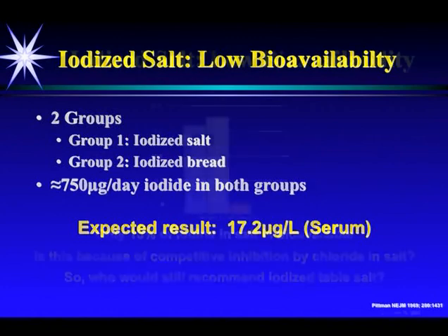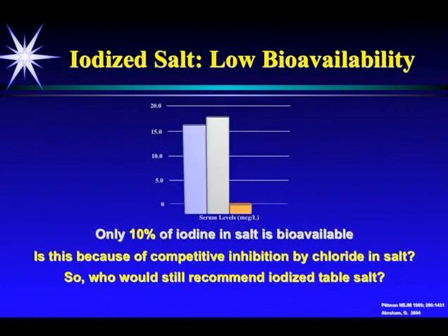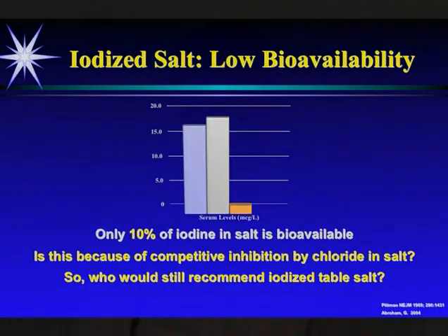But what Pittman found was that in the blue is the expected, which was pretty close to 17 micrograms per liter. The bread group came up right where it should, so people got enough iodine from bread. Look at the salt group — only 10% of the iodine in salt is bioavailable. Salt's not even the best way to get iodine in the body.